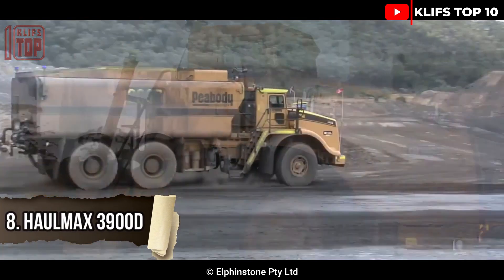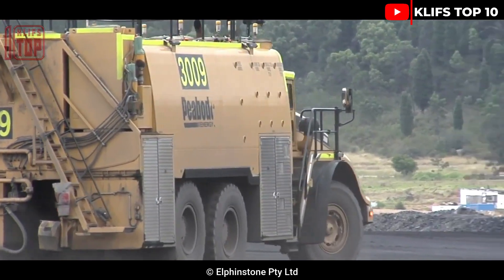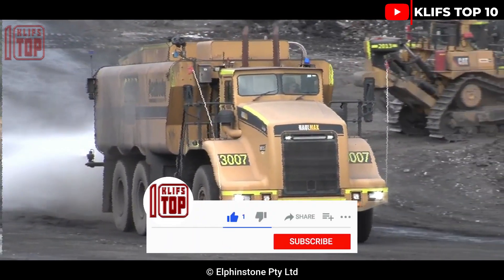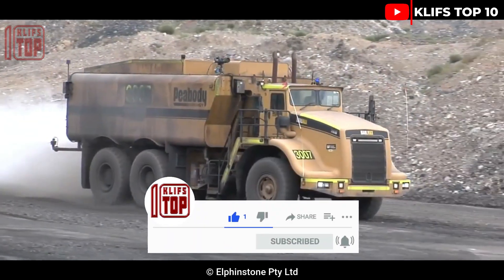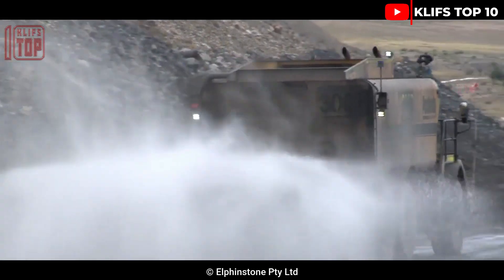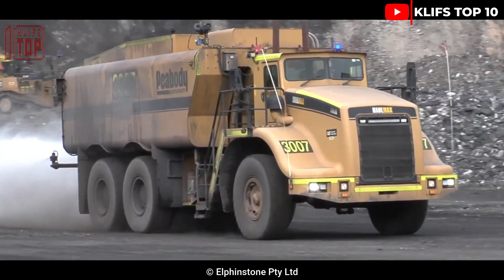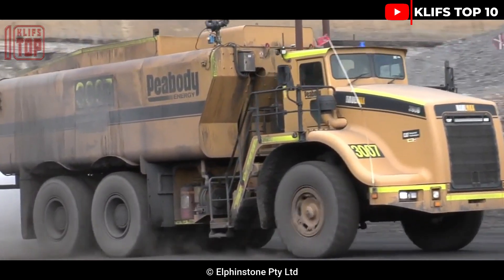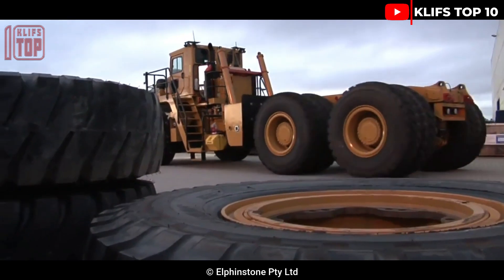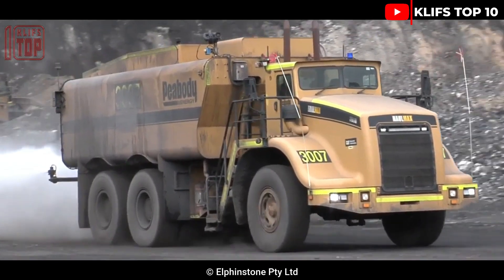ALMAX 3900D. This adaptable articulated wet-terrain tractor has exceptional stability. It is designed to provide optimum performance and safety when working over considerable distances. It can be configured as a tanker, trailer, or transport vehicle to convey large machines. It weighs 53 tons and is 12.8 meters in length. Its engine generates 780 hp and 3,500 Nm of torque, with a carrying capacity of 100 tons and a maximum speed of 75 km per hour.